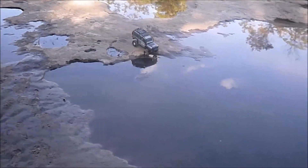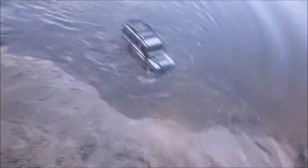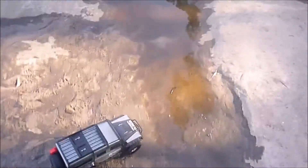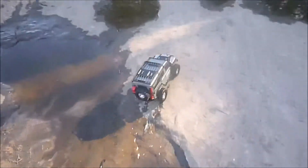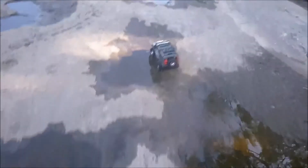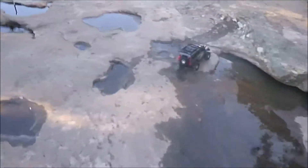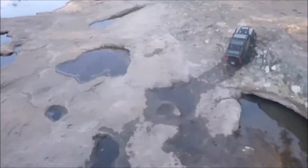Alright, here we go — in we go! Oh that wave... we're floating, we're floating, and we're out! Nice. That was a close one — we were actually floating there for a second. This thing's been an absolute trooper.